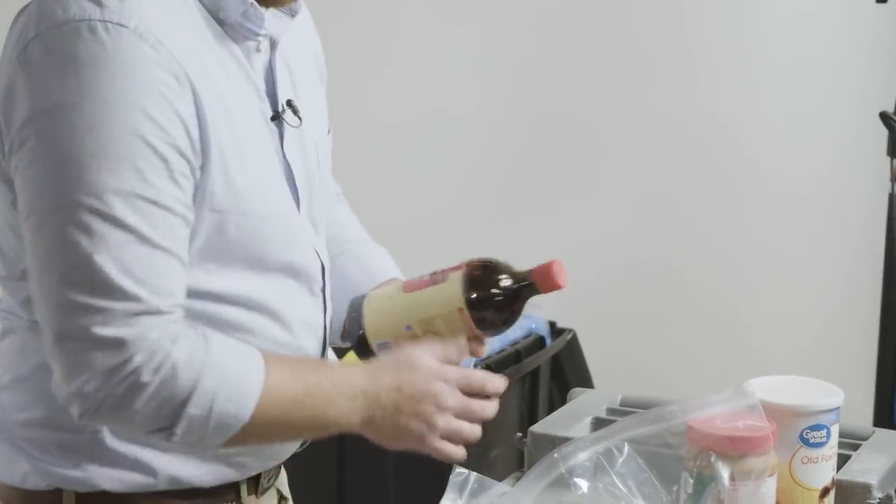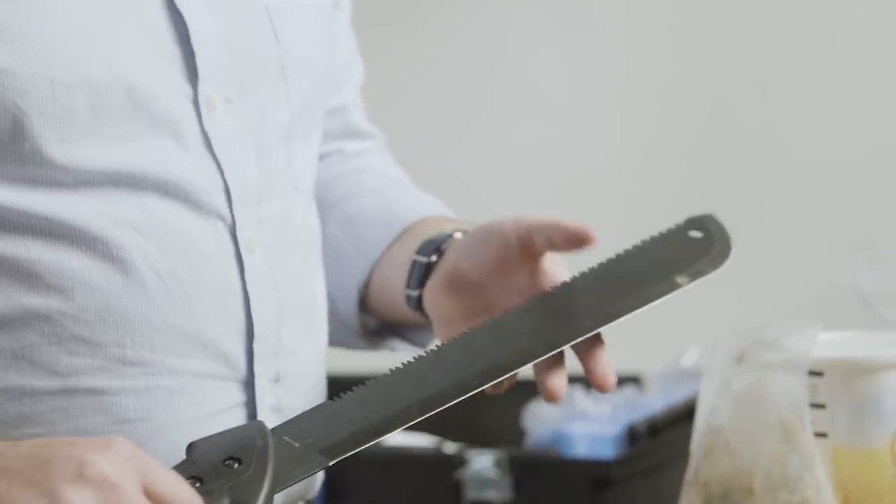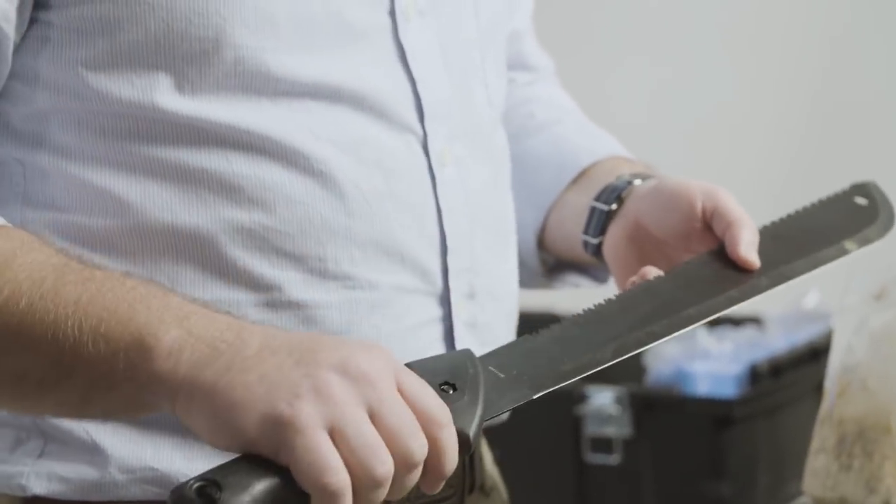Bird seed and even some vanilla extract also work well for rodents in the tropics. We actually use a machete a lot to cut through the forest undergrowth where we're trying to set out the traps.